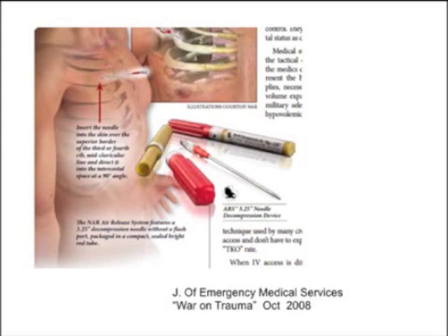Medics also carry a three-and-a-half-inch decompressive needle with a flash port for pneumothorax. There's a lot these people can do basically under fire, even crawling from foxhole to foxhole. The medics are incredibly dedicated people; in the current conflict they actually have fairly high fatality rates because they're in the absolute thick of it.